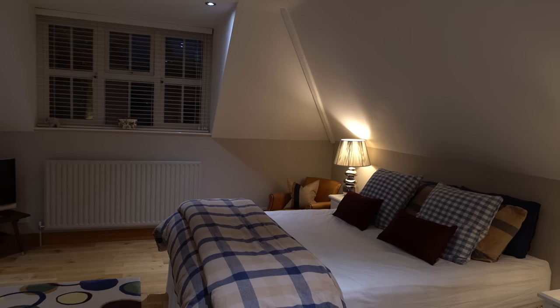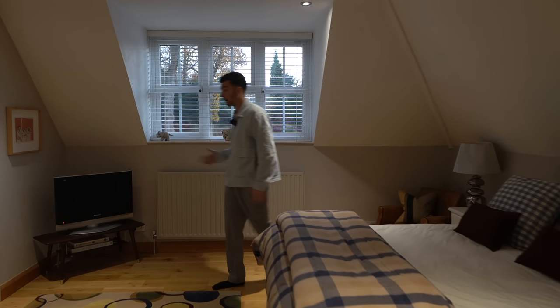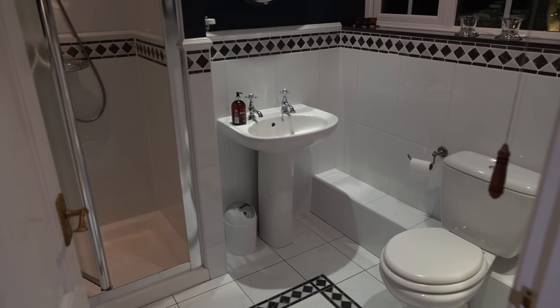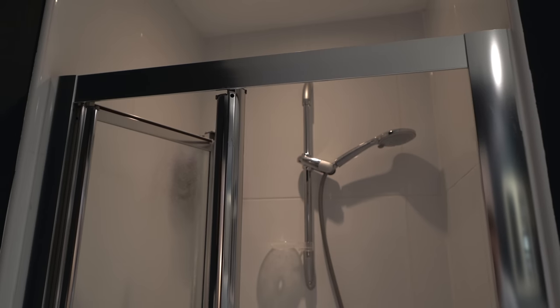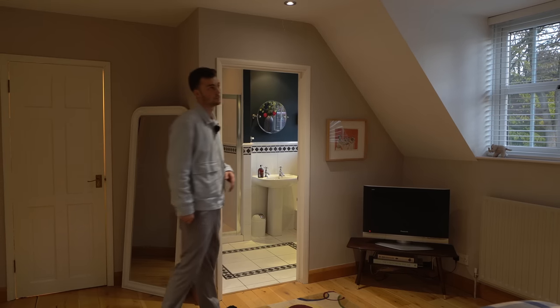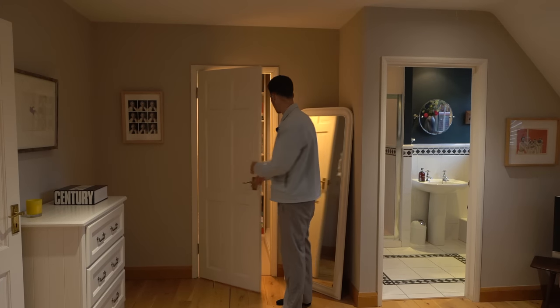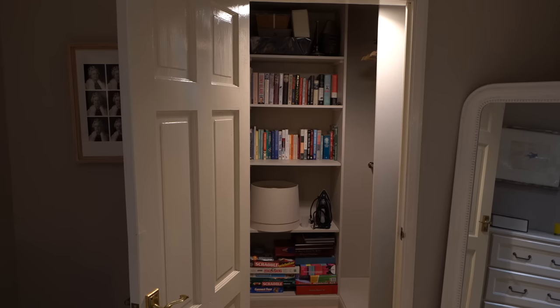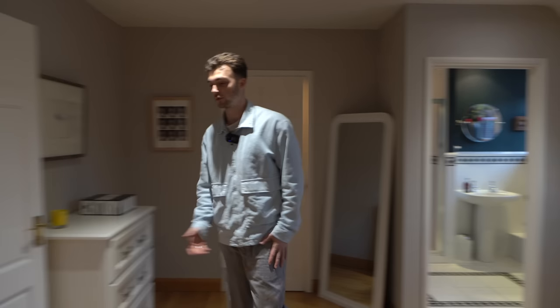Then we have another bedroom through here — very spacious, another double bedroom with really unique and characterful features. Again a view out to the garden. We have the ensuite through here with some great tiling — loving those borders. We have a shower, basin, and toilet, and it's really well lit. There's also storage in here that would work perfectly as a walk-in wardrobe — it's being used for storage at the moment but there's plenty of room for your clothes.